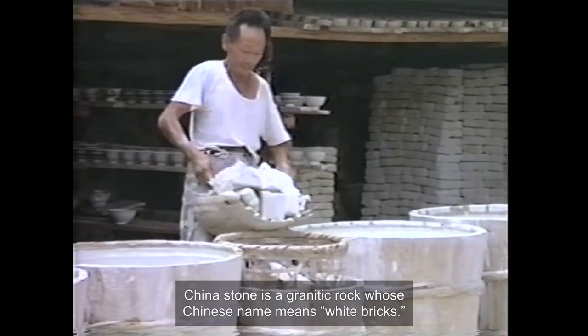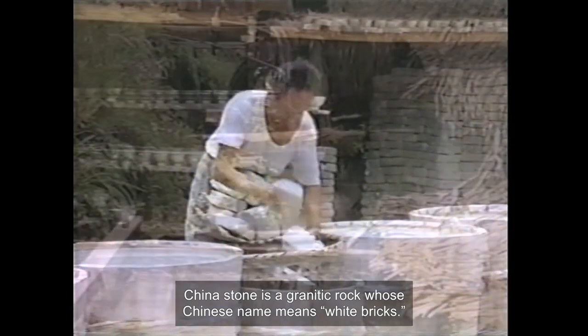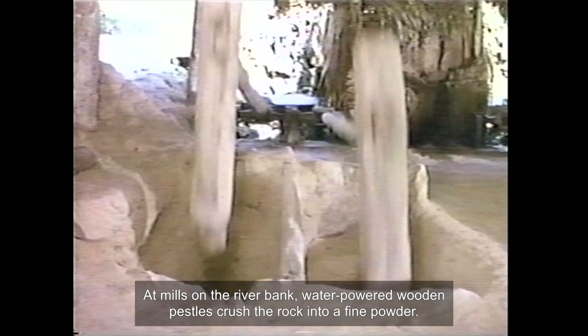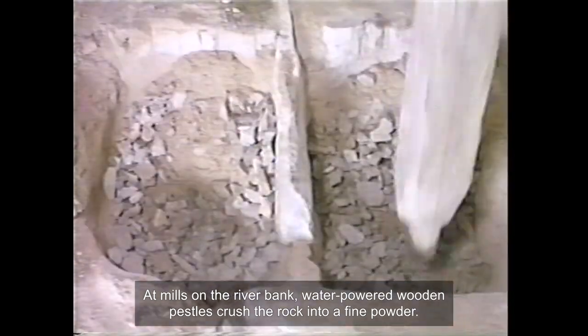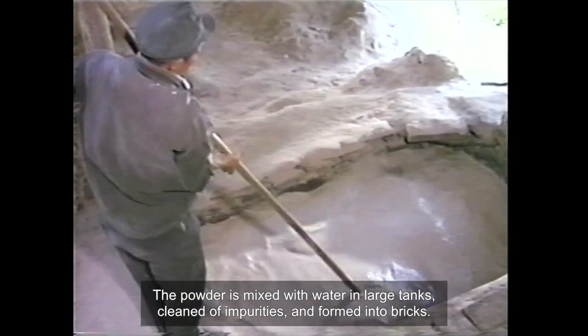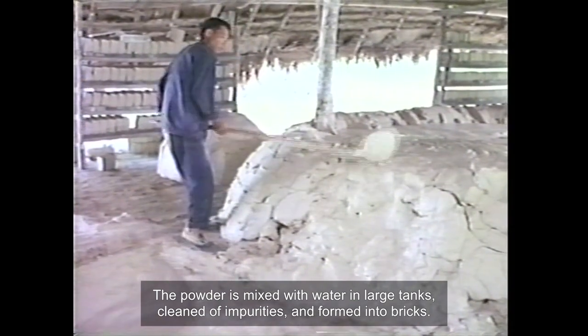China stone is a granitic rock whose Chinese name means white bricks. At mills on the riverbank, water-powered wooden pestles crush the rock into a fine powder. The powder is mixed with water in large tanks, cleaned of impurities, and formed into bricks.